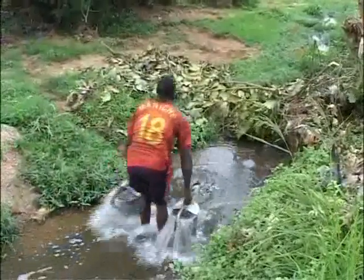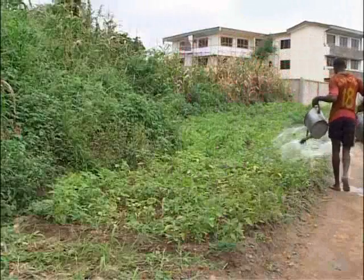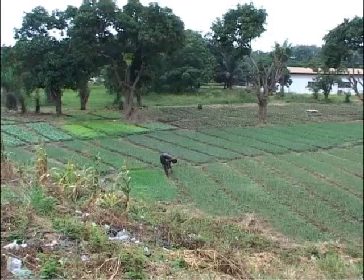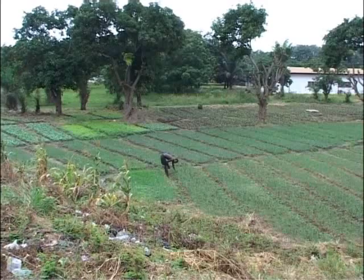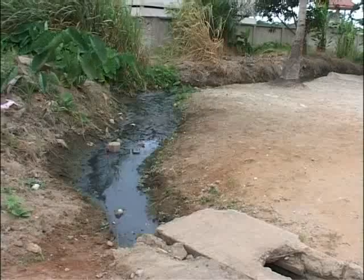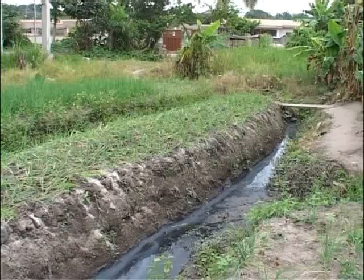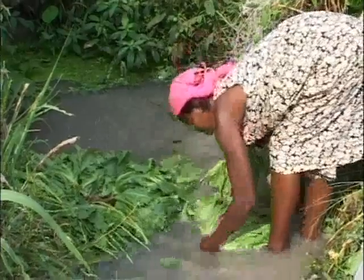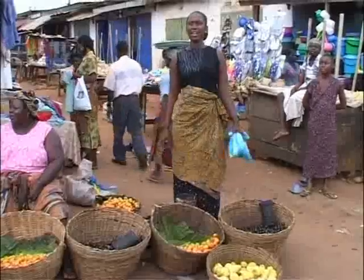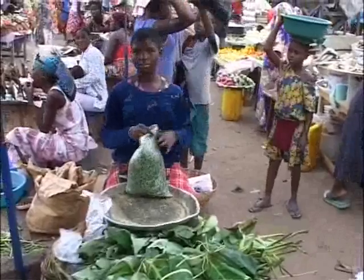Here in the Ghanaian town of Kumasi, most vegetables are grown by small-scale and backyard farmers who live in or close to the city. They have no choice but to use the city's heavily polluted wastewater for growing their crops. Using this water poses severe health risks for everyone, from farmers to sellers to consumers. But banning the use of such water is not an option, as that would put thousands out of a job.